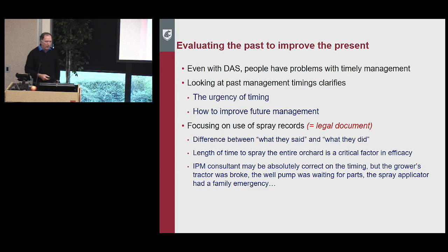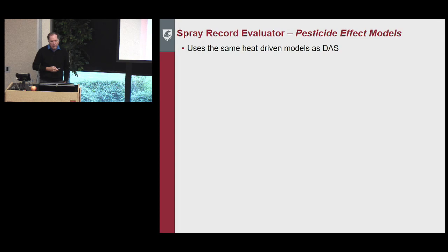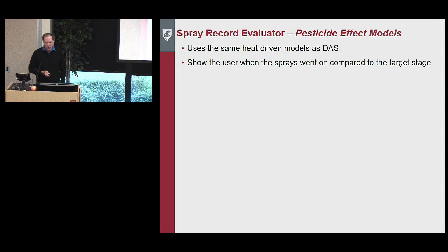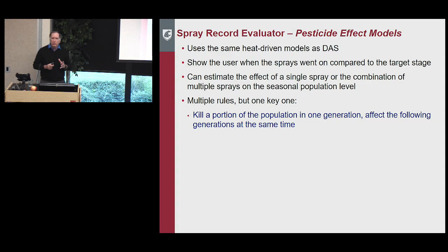An IPM consultant could be absolutely correct on timing, but things like a broken tractor, a well pump waiting for parts, or a family emergency are good excuses — but the insects and diseases don't care. You get hammered with damage later. This system uses the same heat-driven models that DAS does, but accounts for everything better so we can see the numbers affected by different sprays and show users when sprays went on compared to the target stages.